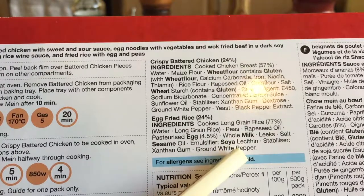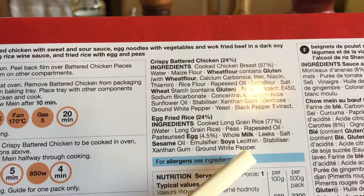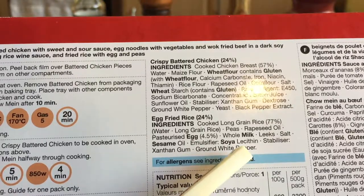Egg fried rice: cooked long grain rice at 77%. Peas, rapeseed oil, pasteurised egg, cold milk, leek salt, sesame oil, emulsifier, soya. Oh God.